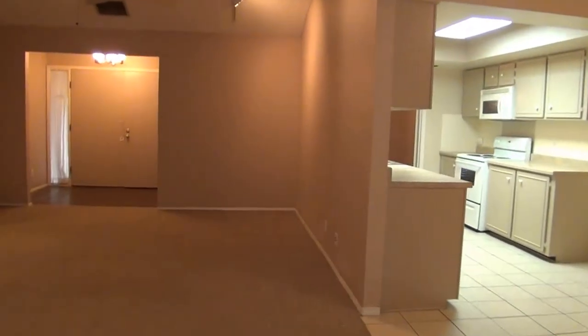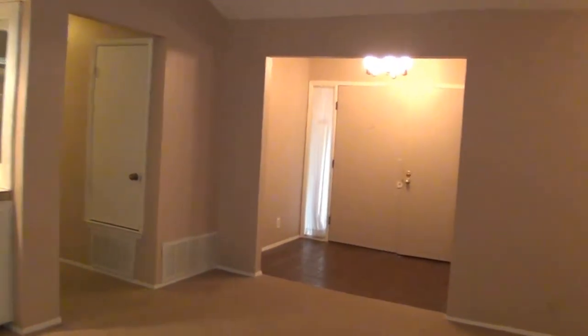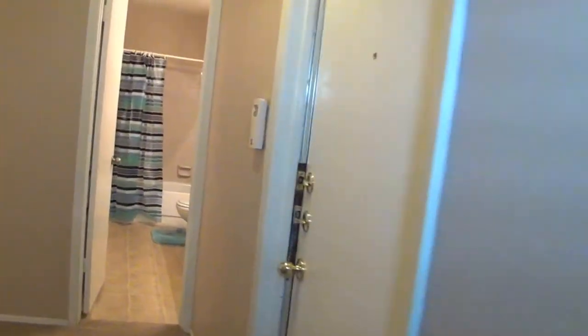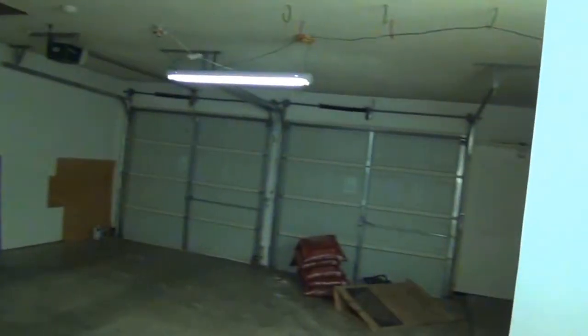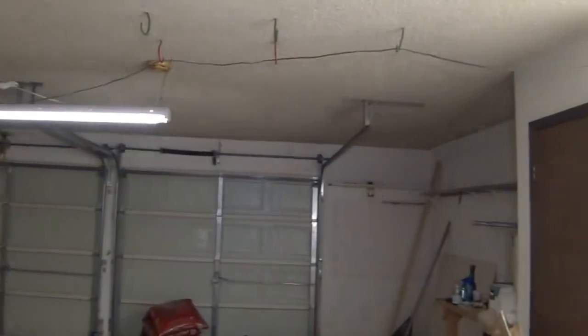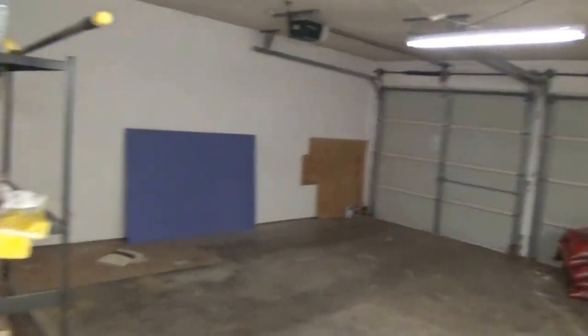From here we can go right back into the living area, the main part of the house, and we'll go around and take a look at the other two bedrooms. Quick look at the garage here — washer and dryer hookups are out here.